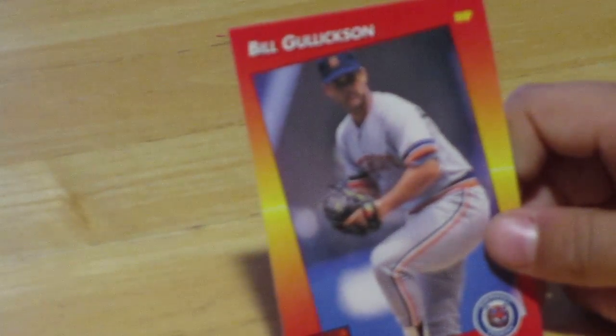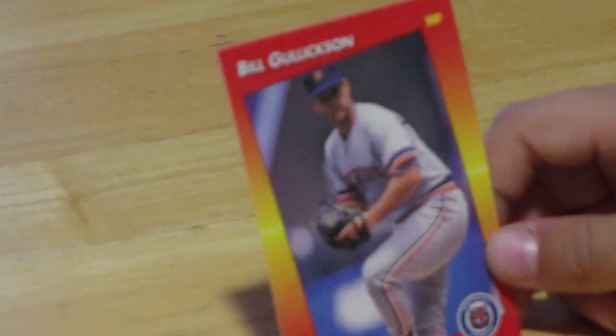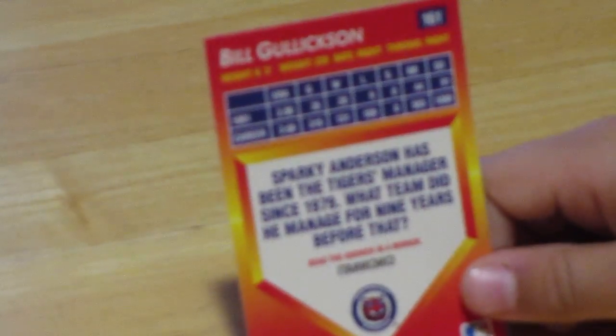Next we have Bill Gullickson. He's playing for the Detroit Tigers. He's a right-handed pitcher. And he has a serious face — not like the other guy doing a lunge. He was 6'3", 220 pounds.